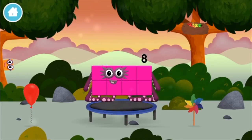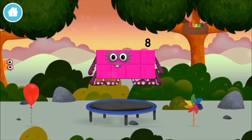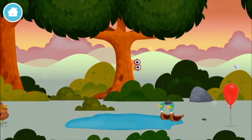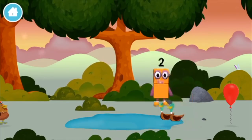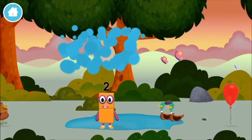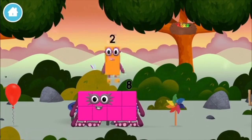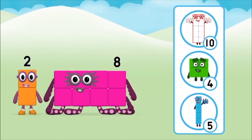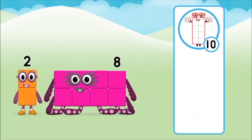A windmill! This is great! The number block was hiding behind a tree! Which number block do you think adding these together will equal? Great!